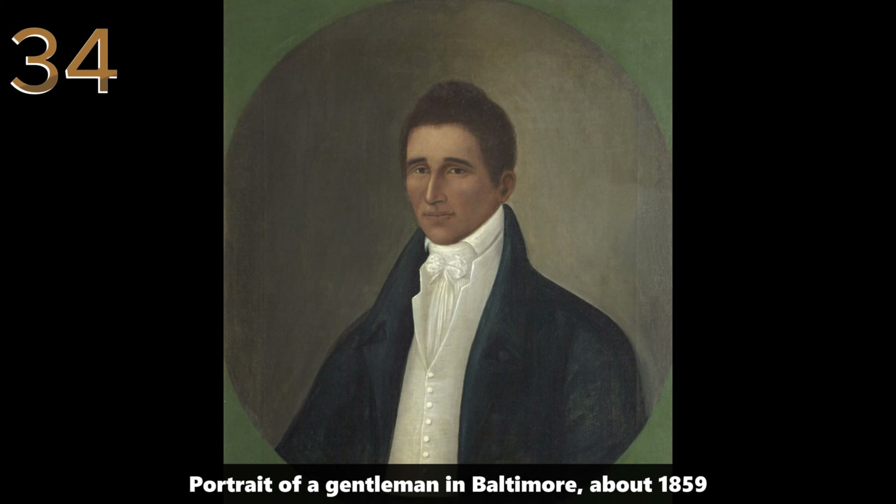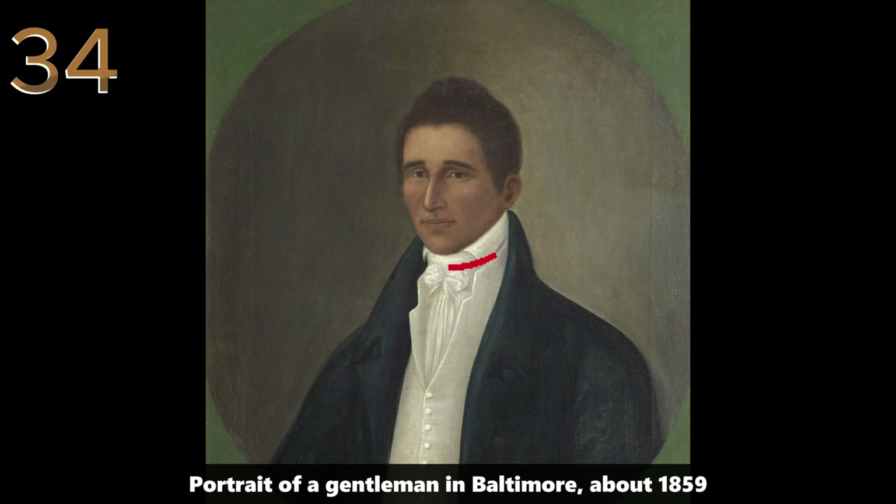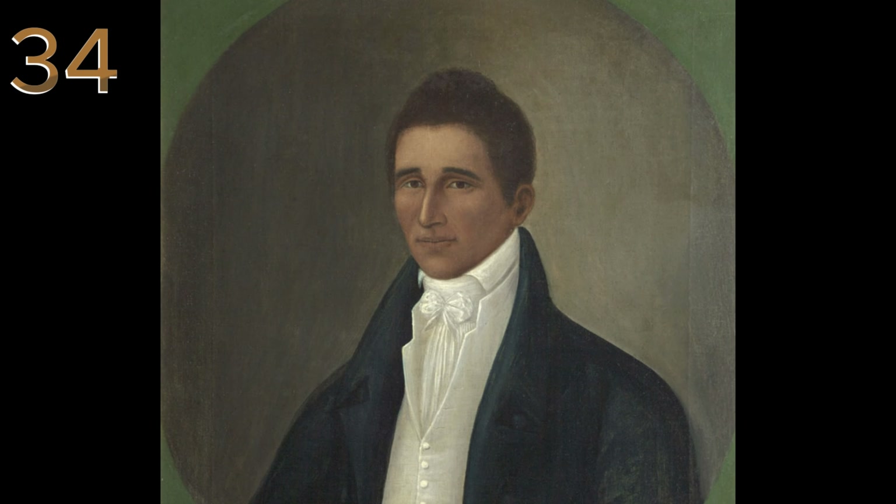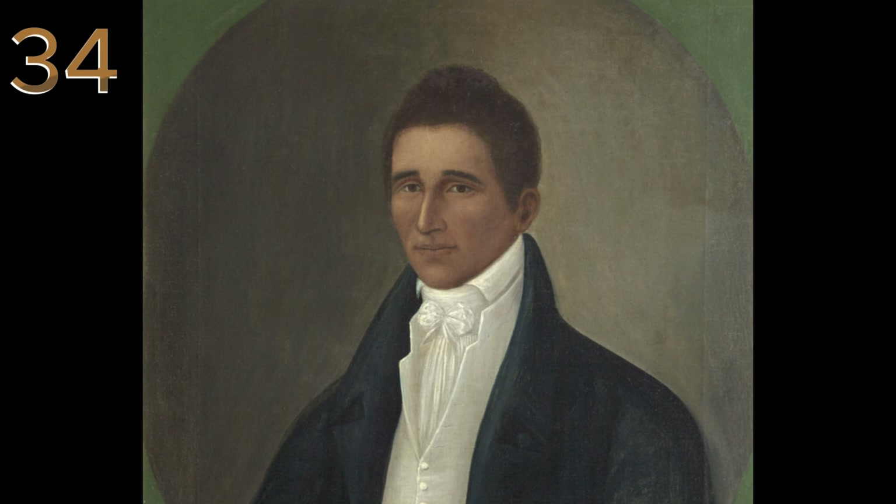Portrait of a Gentleman in Baltimore, 1859. A formal portrait of a well-dressed gentleman, reflecting the fashion and societal norms of mid-19th century Baltimore.